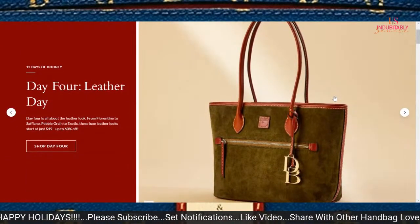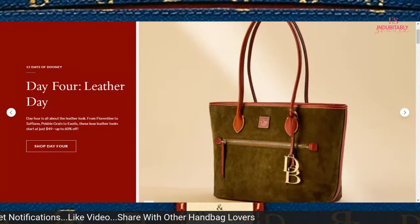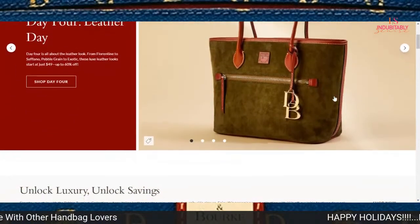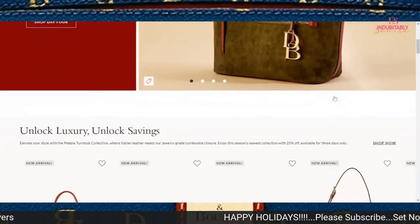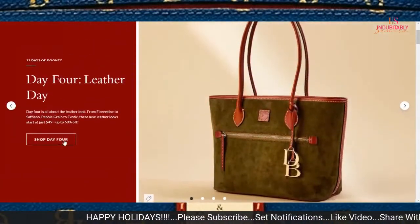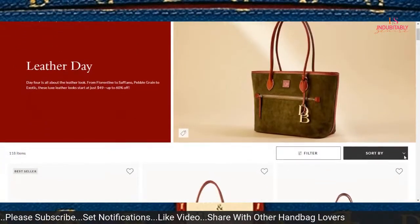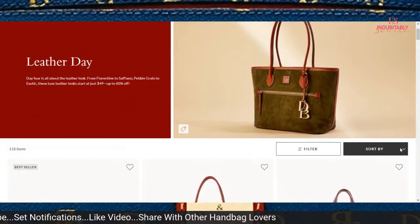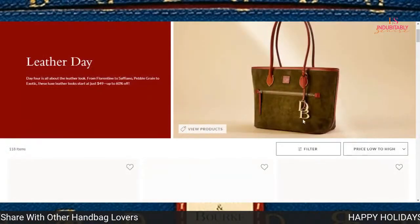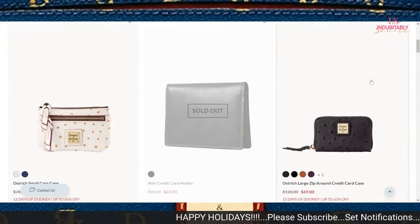Here you will find anywhere from Florentine, Saffiano, Pebble Grain, and Exotic Luxury Leather Bags that are on sale starting at $49. We're going to click in on this one and see what we can find. I'm going to sort this and let's work our way from the top to the bottom.